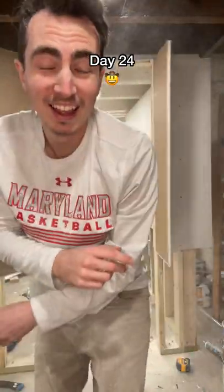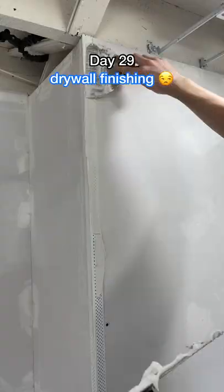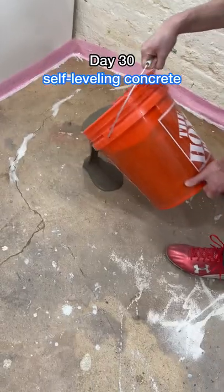Oh yeah, and then I did this, which was stupid but fun. Then I taught myself to install three new outlets, and the worst part of this whole project was all the drywall finishing.